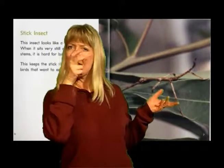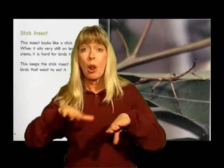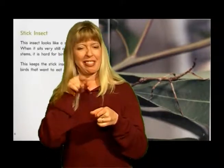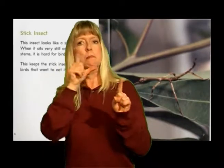Stick insect. This insect looks like a stick. When it sits very still on leaves and stems, it is hard for birds to see. This keeps the stick insect safe from birds that want to eat it.